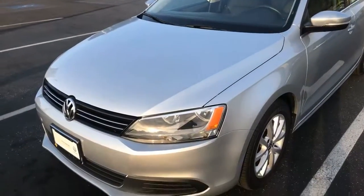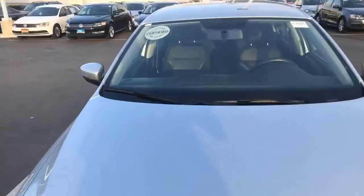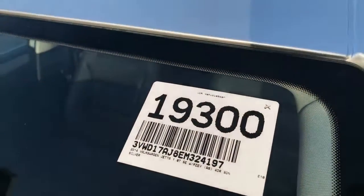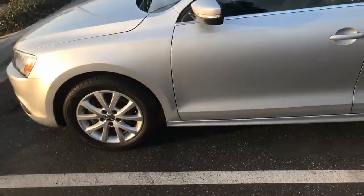Hey guys, Curtis here at Capitol VW and we're looking at one of the best priced cars on the internet. This is a certified pre-owned, it's a 2015 Jetta SC. If you want to go to our website, check it out. Stock number is 19300, the website is CapOVW here at San Juan Capistrano.